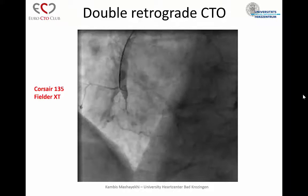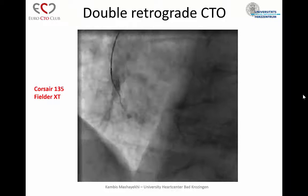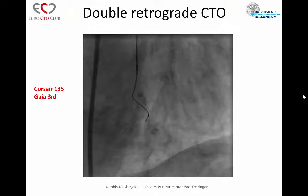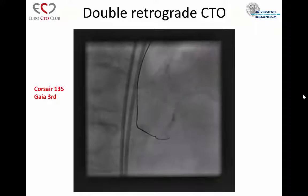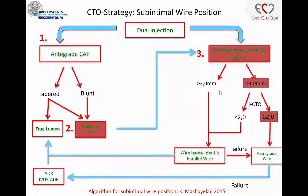My first approach was Corsair 135 and Fielder XT. Here you can see the calcium. When we have a tapered stump, I try to get into the CTO with a tapered polymeric wire, but here the Fielder XT stocked. Then I chose Gaia 3 because I wanted to navigate the wire in the calcium with a high tip load, and the Gaia went through. But finally it ended up in front of the bifurcation in a subintimal space. This was the situation where I stopped my antegrade approach. I have a personal algorithm: when the retrograde landing zone is smaller than 3 millimeters and the J-CTO score is high, it's better to go directly retrograde, which I did here.